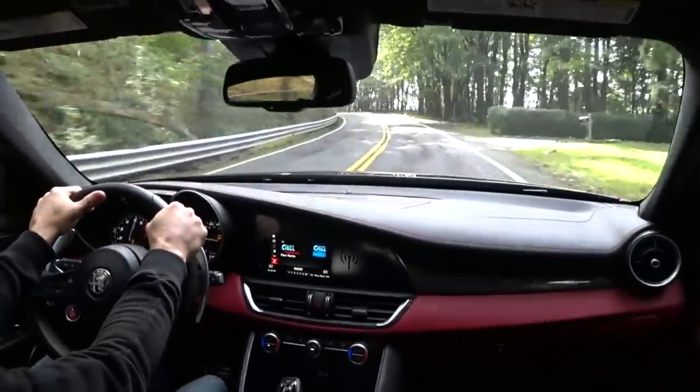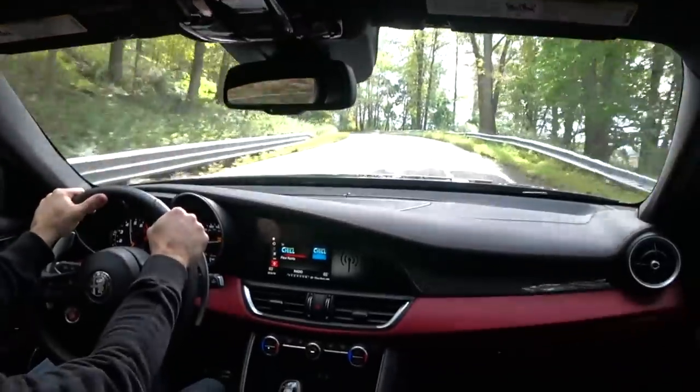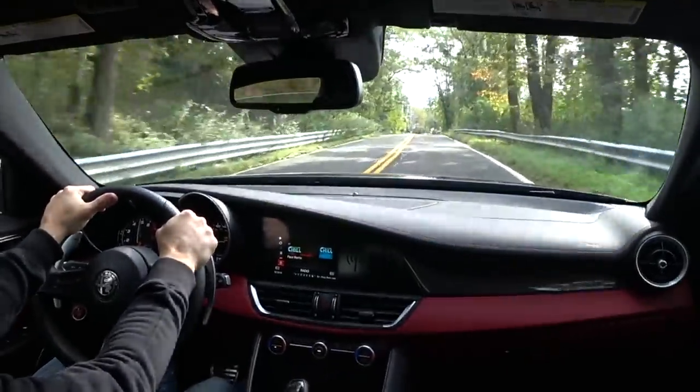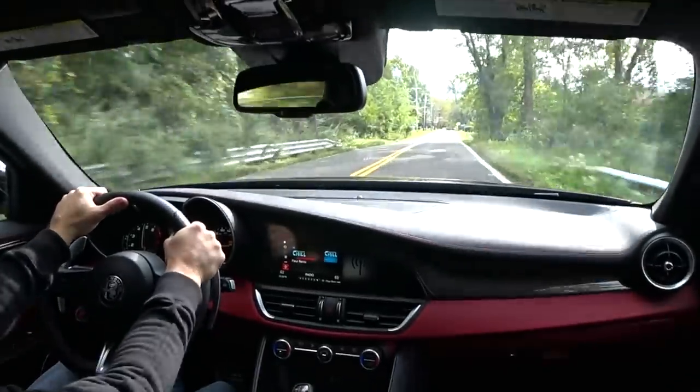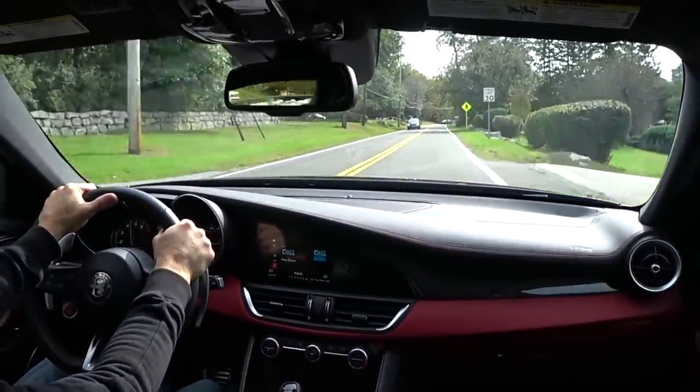It just carves up every road you throw this car at. The C63 does not feel like this, and the M3 and M4 did not feel like this at all.